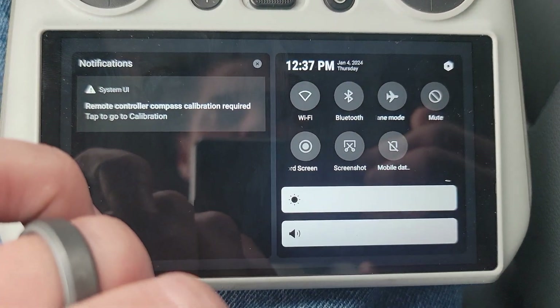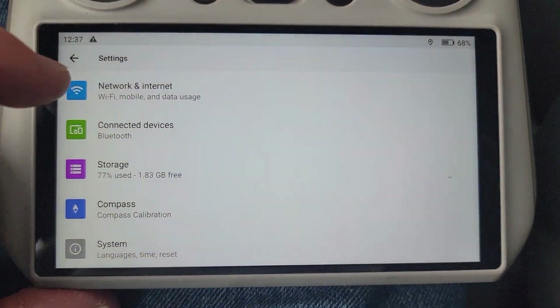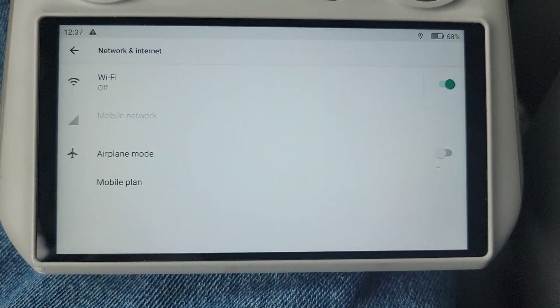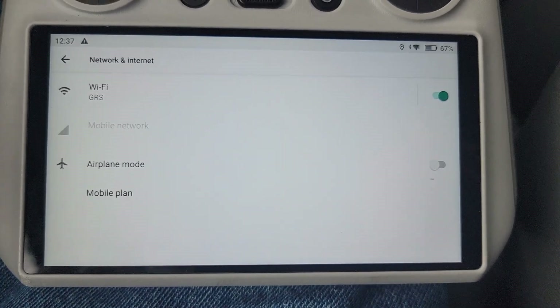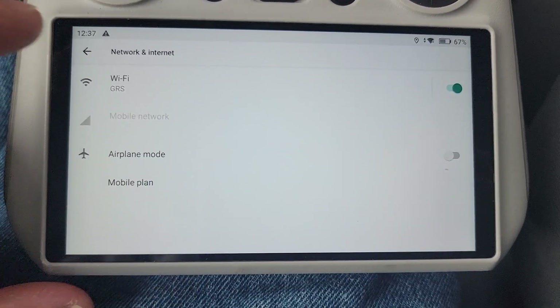Swipe down with two fingers just like you would on an Android device. Click on Settings and pan it down. Click on 'Wi-Fi Mobile Data Usage' and click 'Turn On' — it's kind of a hidden thing. I had so much trouble with this in the past and it took me a while to find it. 'GRS' is just my phone hotspot. Now I have an internet connection on the controller.